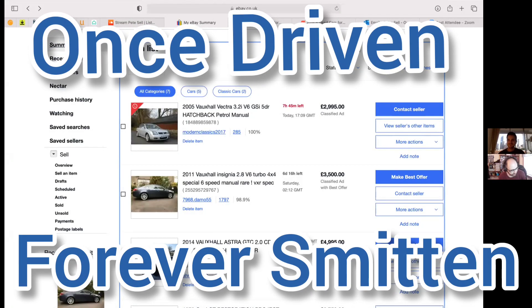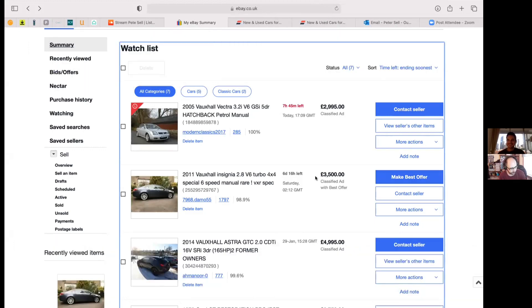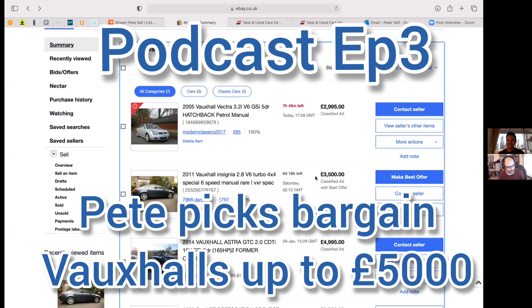Hello and welcome to the Once Driven Forever Smitten podcast, part three. I'm Dougie Rankin and I'm joined by Pete Sell. Hello, Singapore correspondent. Yeah, I'm all right, thanks very much.